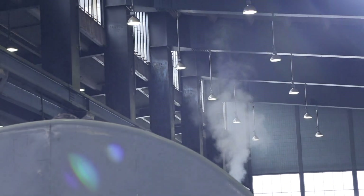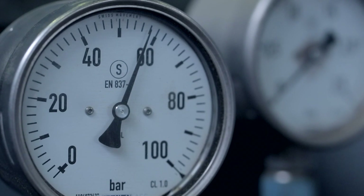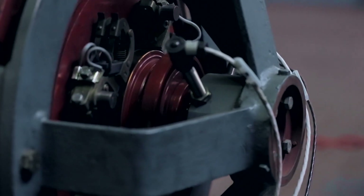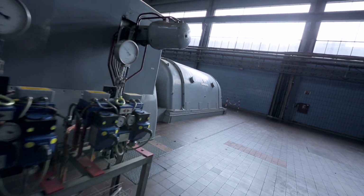Once the maintenance work was successfully planned and implemented, the start-up of the turbine line went exactly as we expected. A perfectly executed outage aims at maximum availability, reliable performance, lower operational costs and assures a reliable long-term power supply.